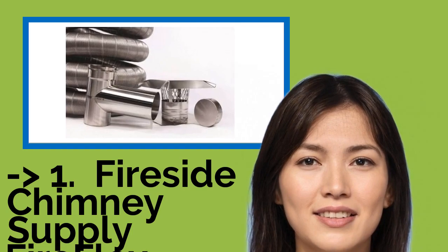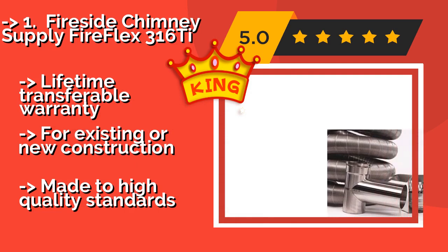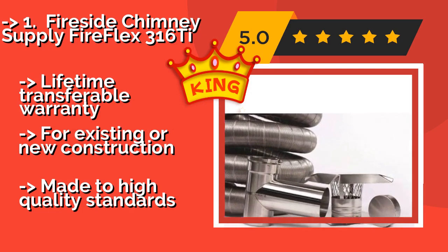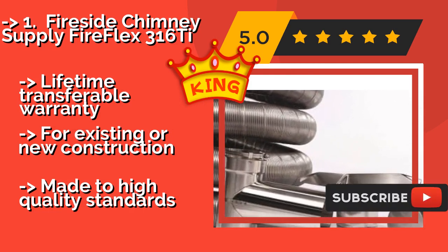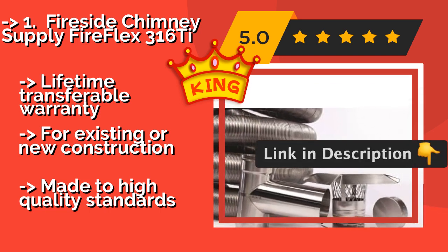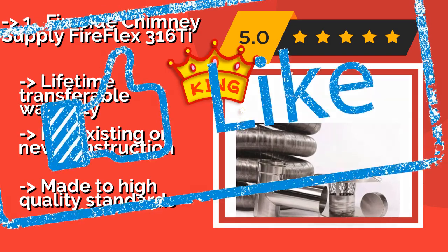The Fireside Chimney Supply Fire Flex 316T at $355 offers a combination of durability and budget-friendly pricing that's hard to beat, especially since it's crafted from stainless steel designed for all fuels. It comes in a huge range of sizes, includes a lifetime transferable warranty, and is suitable for existing or new construction — made to high quality standards.